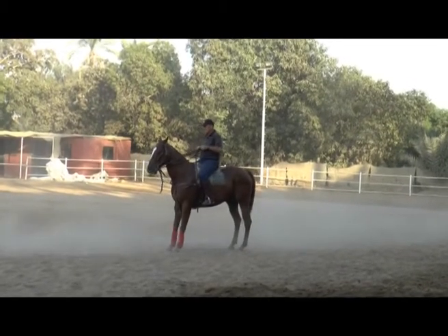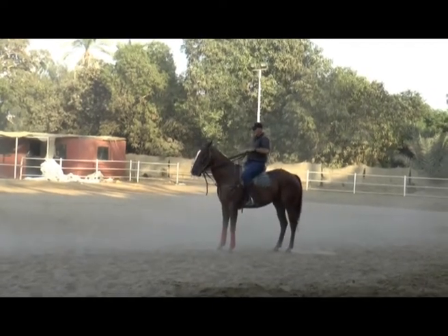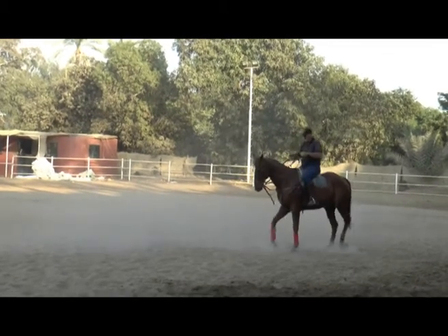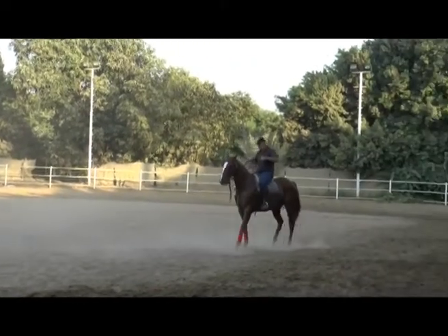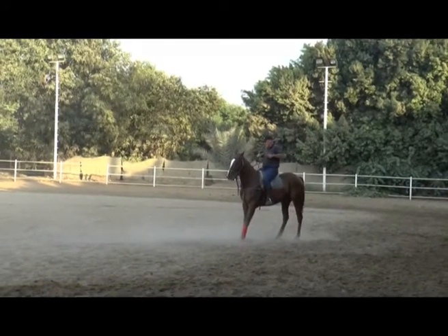Again going after the leg yielding, back to the backup. And for the first time you can see him start to drop his head. But then he's going to start to evade me by dropping his head too much, and I'm going to pick that up. You can see the collapse again and those front legs getting stuck in front of him.